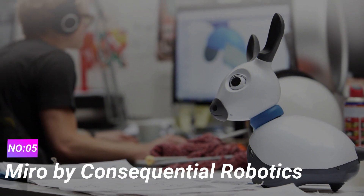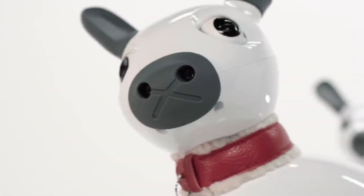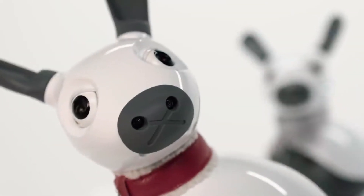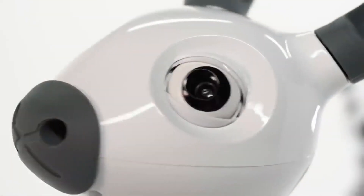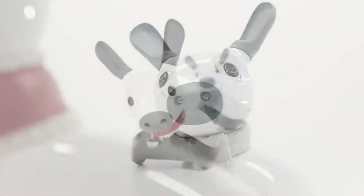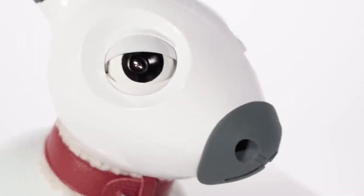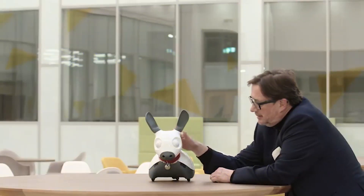Number 5: Miro by Consequential Robotics. Miro, developed by Consequential Robotics, is a social robot designed to interact with humans. Its animal-like appearance and behavior make it a captivating companion for individuals in healthcare and therapeutic settings. One of the key features of Miro is its ability to convey emotions and engage with people on an emotional level.